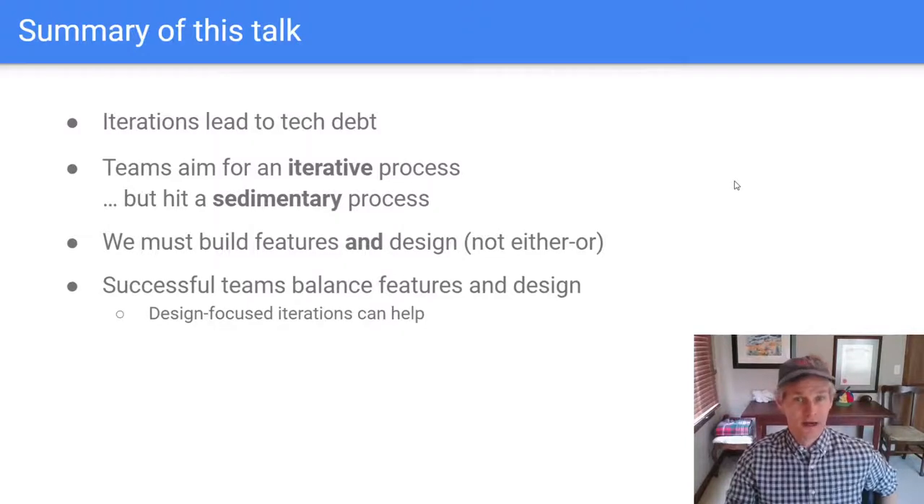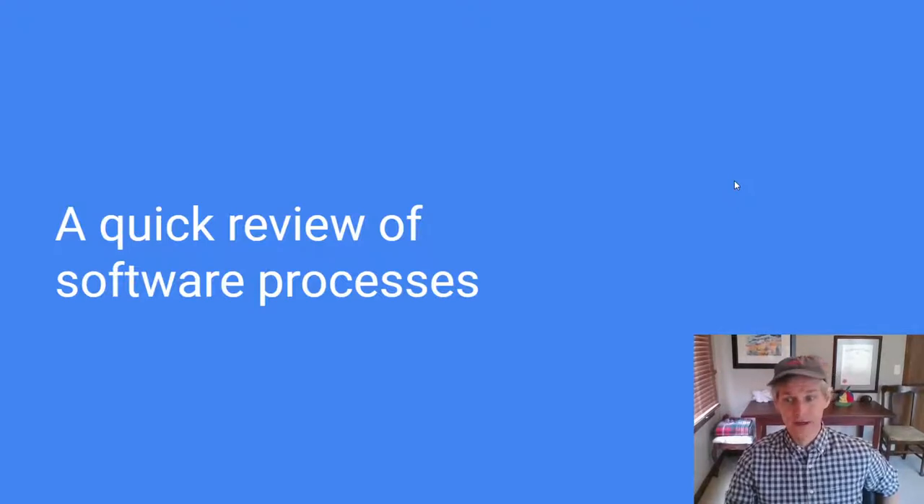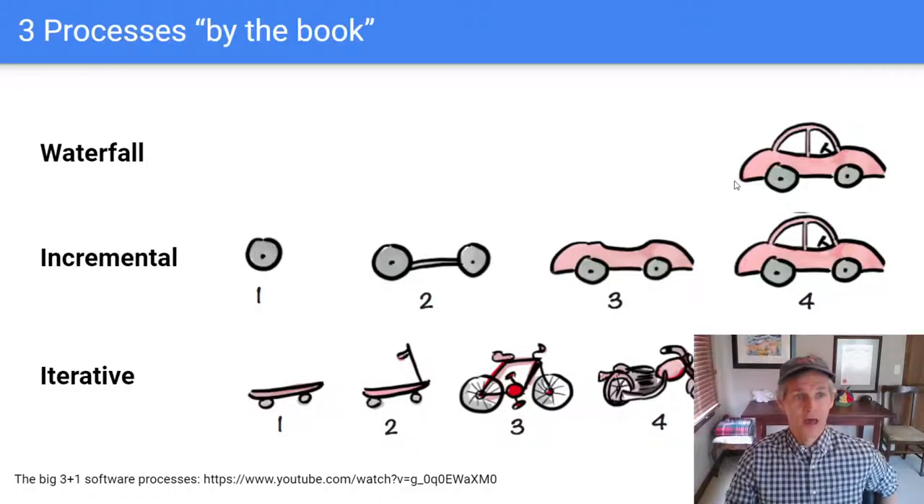So let's understand how iterations cause technical debt so that we can minimize it. In a waterfall process, a team handles all the requirements at once — collecting all requirements in the first phase, then analyzing them, designing a system that handles all those requirements, writing the code, testing it, and deploying it. There aren't any intermediate deliverables, and it's hard to anticipate all requirements, so we often don't do a great job of hitting the target. Also, because you have so many requirements to analyze, you end up with relatively slow delivery. That's why waterfall was more common for building things like bridges, but it didn't make as much sense for software.